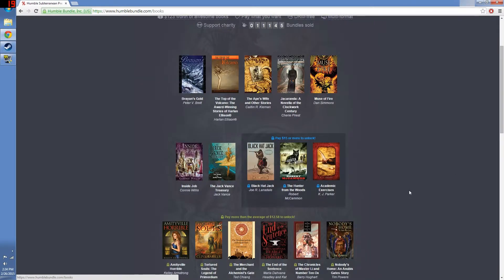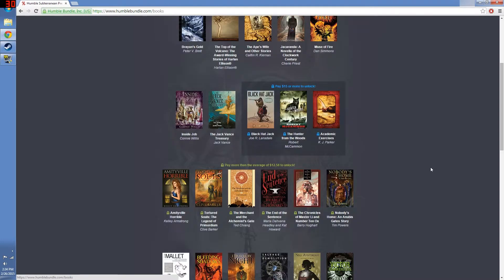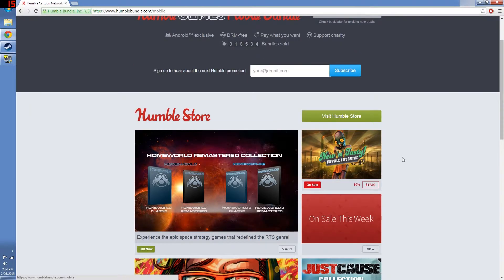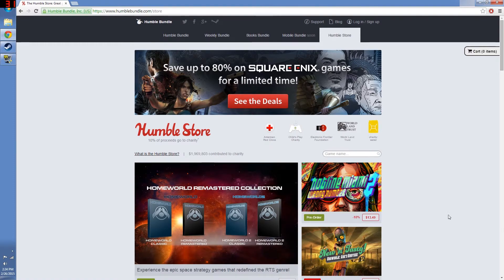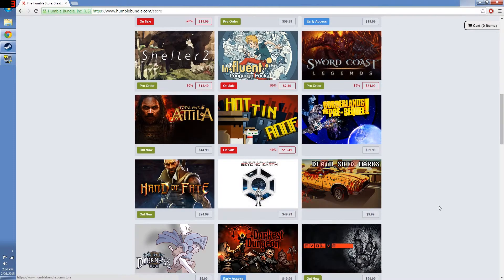If you're into books, they have book bundles and give you a lot of books for very cheap — the average right now is about $12.58. You can also give $15 for three additional books not available at a lower price. The Mobile Bundle is another option for games that go to your Android phone — right now there isn't a Mobile Bundle, but when there is, it will be full of games. You can also check out the Humble Store, where you can find previous bundles for a set price, sometimes $20 or $30. You can get a bundle you might have missed out on previously.